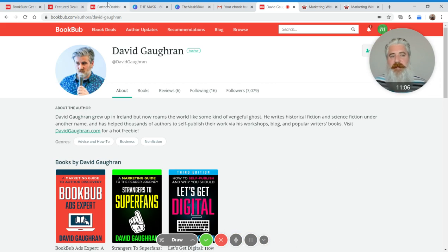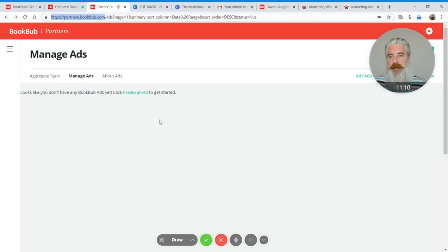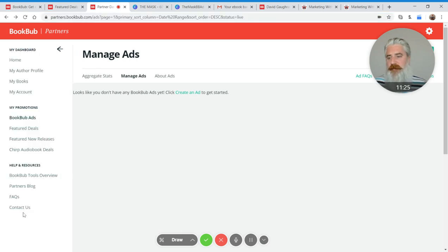Let's go back to the actual ad creation interface, because what we want to focus on in this video is how to create ads. If you don't know how to get to the ad creation interface, anywhere you are in the BookBub partner site, just click those three little lines on the left-hand side and you'll get links taking you to the different things that BookBub offers authors. You can explore all of those.